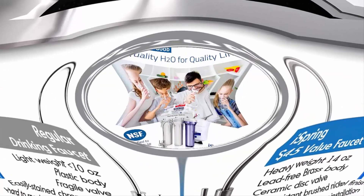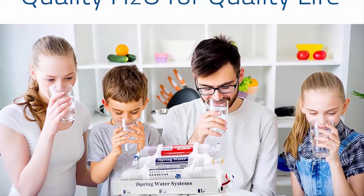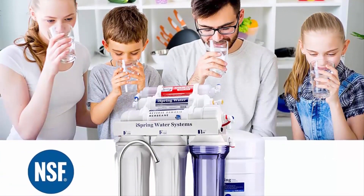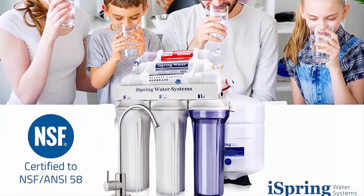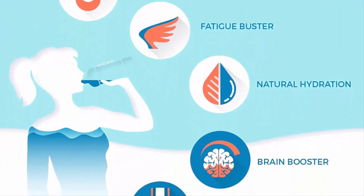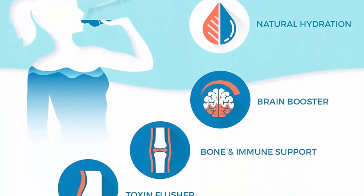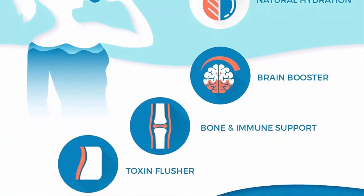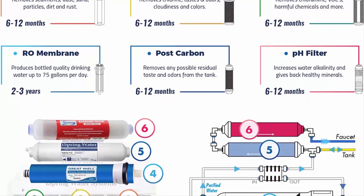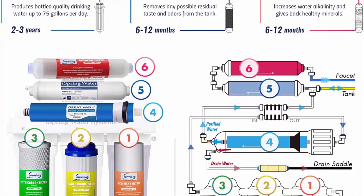The iSpring RCC7AK includes an additional 6th stage — an alkaline remineralization filter — which restores healthy minerals and produces a balanced alkalinity, giving water a more natural taste than regular 5-stage RO water. The RO membrane removes not only harmful pollutants but also some helpful minerals. As a result, a standard 5-stage RO system produces slightly acidic water with a pH of 7.0 or below.